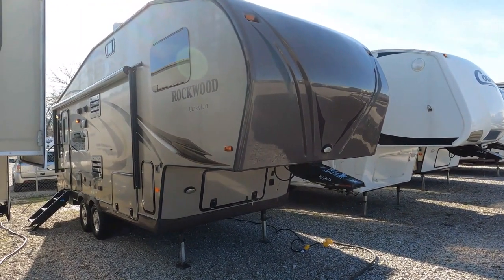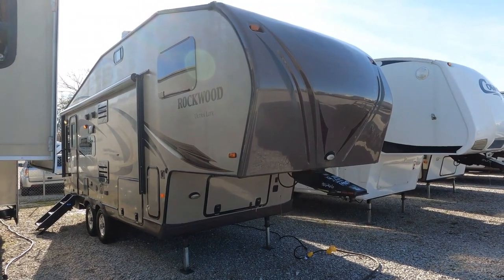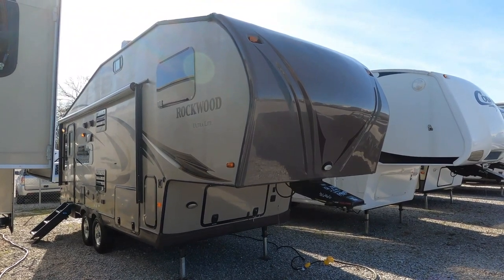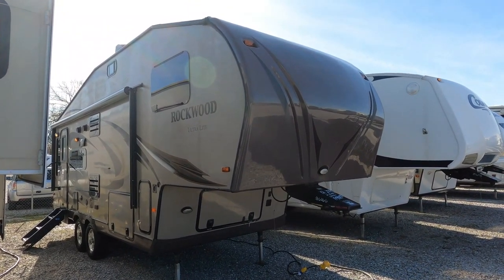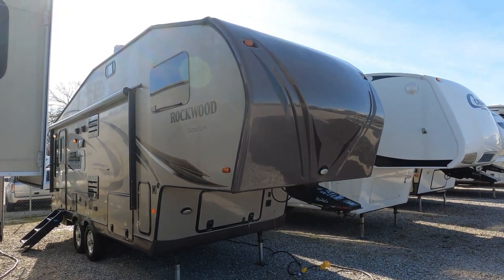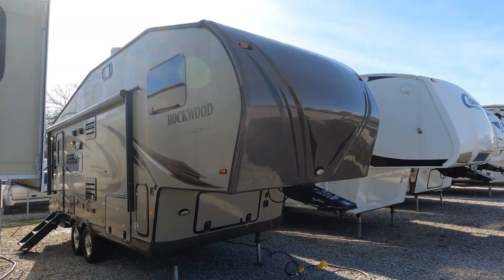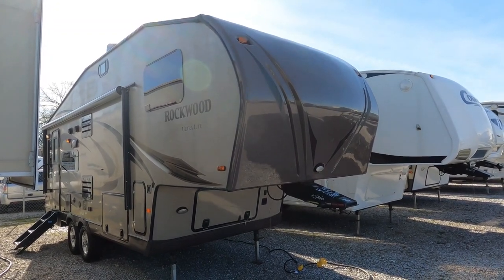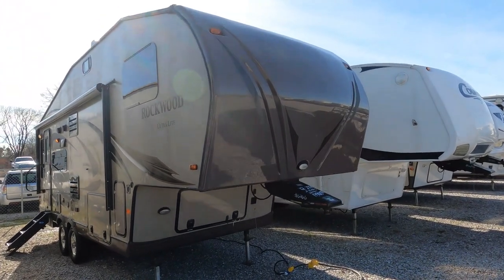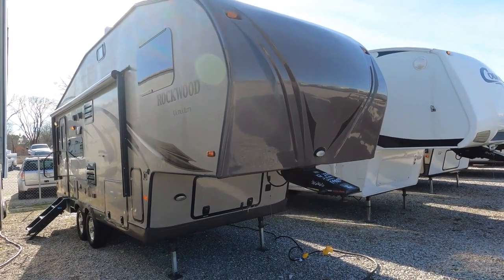These are kind of hard to find on the used market. This is a 2012 Rockwood Signature Ultralight — it's the 8244WS, the Signature Series. This is a double slide fifth wheel. It's only 26 and a half feet long and only weighs 6,630 pounds, so this is pretty much one you can tow with a half ton.